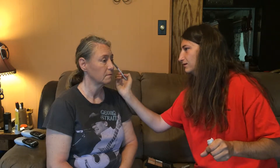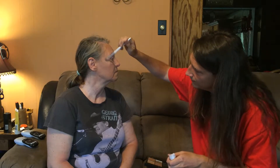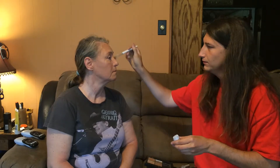Now we're going to just set this in place with some setting spray. Alright, now we're going to go in with a little bit of highlighter. We're going to highlight the cheeks, and a little tip of the nose, and a little bit on the forehead.